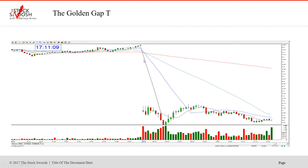This is T. You see T closed here the night before around $34.30, gap down in the morning around $32.90. So I focus on gaps. This is the golden gap — T, AT&T is the stock, T is the ticker symbol for the stock.